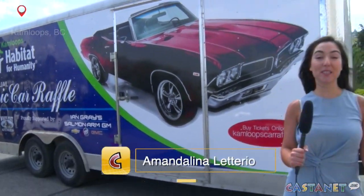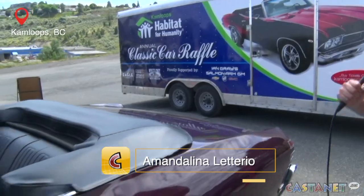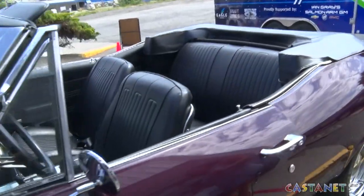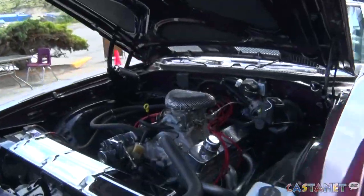We're here at the Habitat Barbecue where they are selling raffle tickets for this beautiful 1968 Pontiac Beaumont convertible. The best part about this vehicle is that it has been restored by the Rust Valley Restorers. Here with me is the Rust Bro himself, Mike Hall. Mike, what did you do to this car?